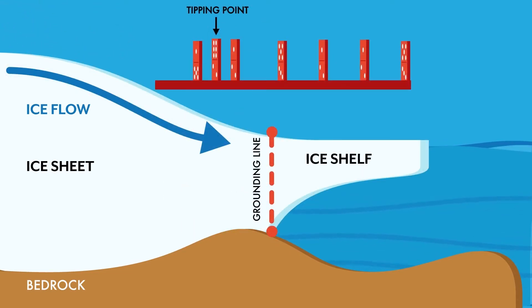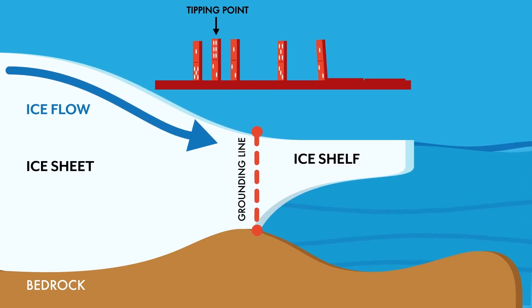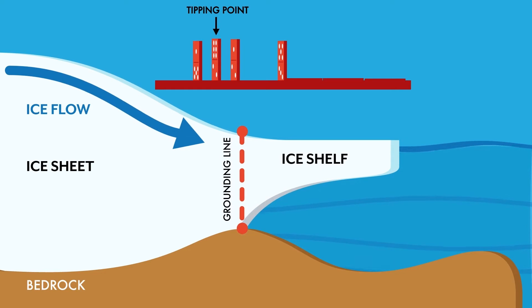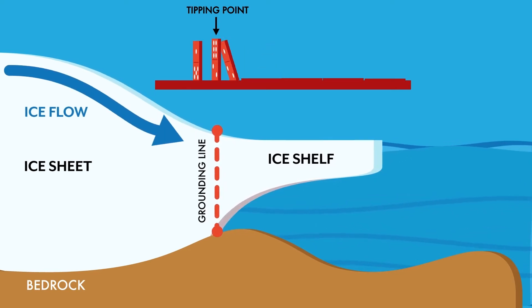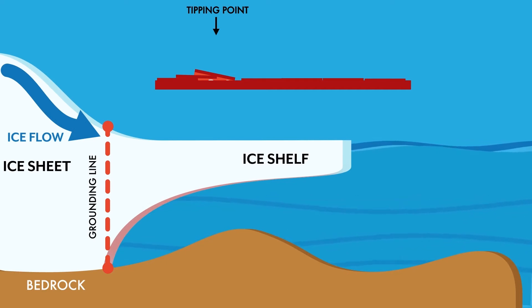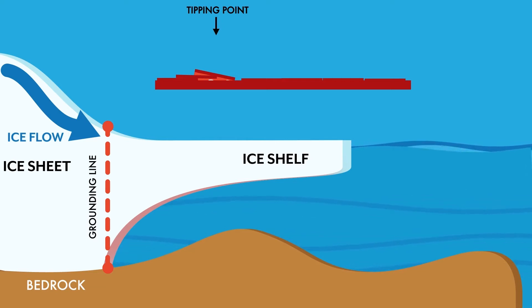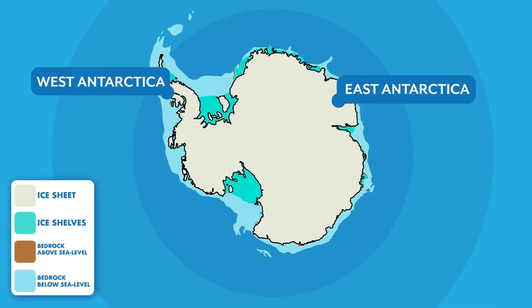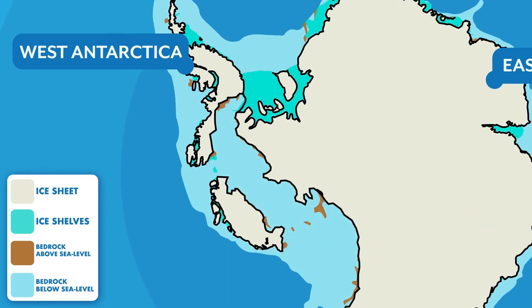Ice loss from Antarctica could increase suddenly due to a mechanism called marine ice sheet instability, an event in which the grounding line crosses a tipping point, beyond which ice loss suddenly increases and grounding lines retreat inland at an unstoppable rate — a point of no return. If grounding lines were to cross this tipping point in West Antarctica, for example, the ice loss could eventually cause sea levels to rise up to three meters.